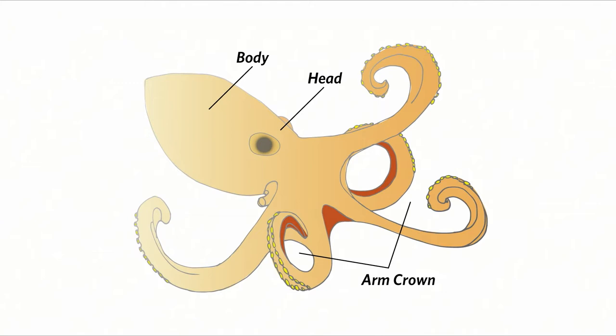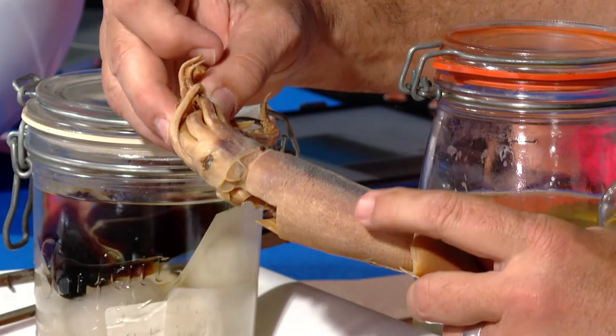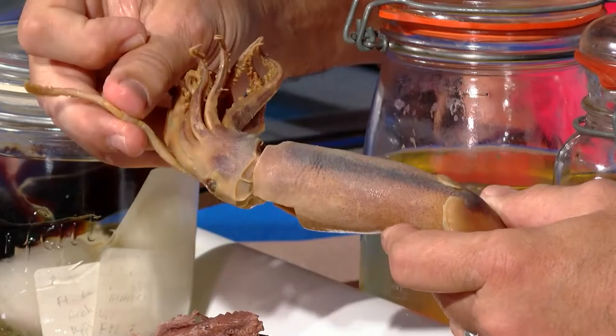I've got a couple of them out here. The basic body setup has what we call a mantle or the body, where the guts are, and then the head, which has eyes on both sides of it, and then an arm crown that includes at least eight arms with suckers on them. Some of them have two longer tentacles. Here's a squid — you can see the mantle, the head with the eyes, and the arm crown. There are eight arms plus two longer tentacles.